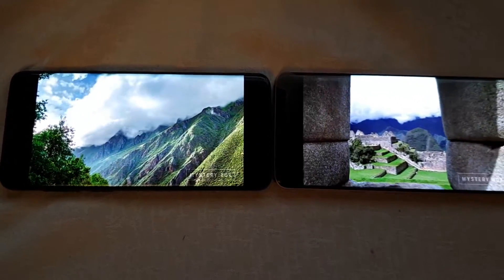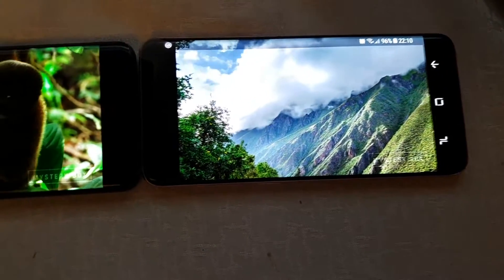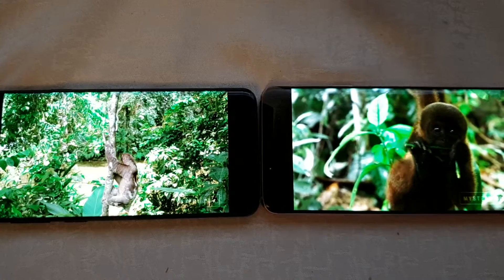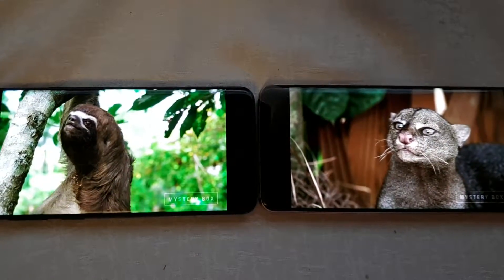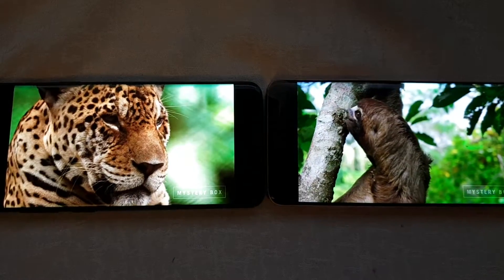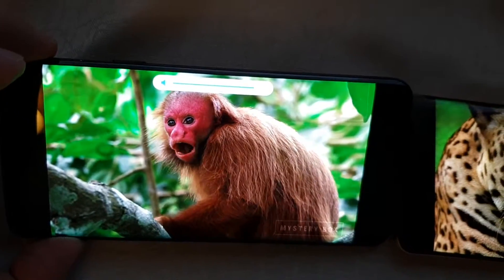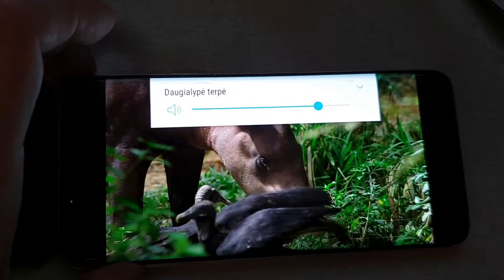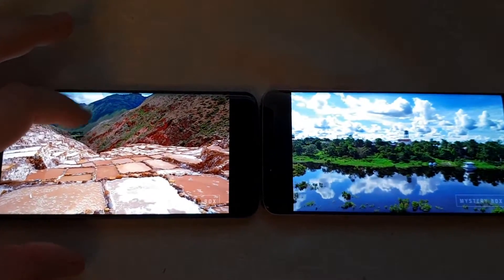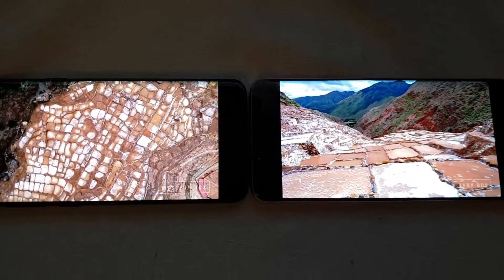It looks nice! Thank you. Now still 96, 1% ahead.